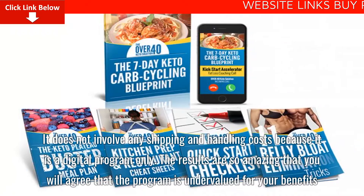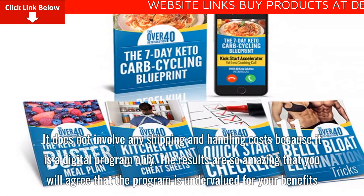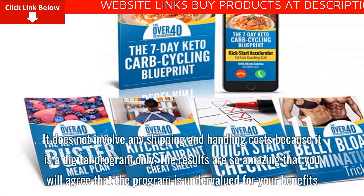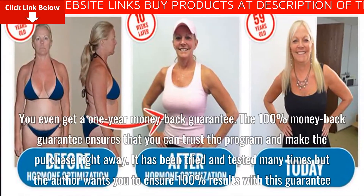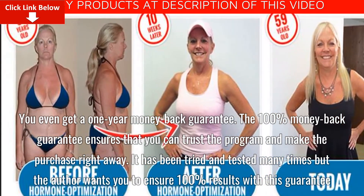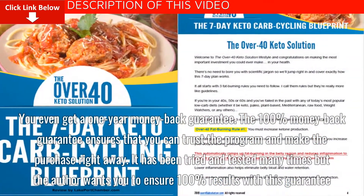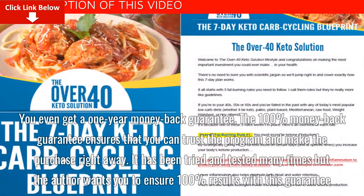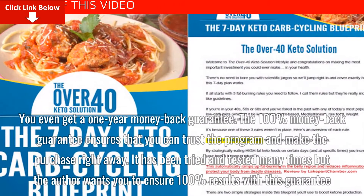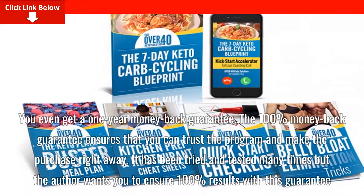It does not involve any shipping and handling costs because it is a digital program only. The results are so amazing that you will agree that the program is undervalued for your benefits. You even get a one-year money-back guarantee. The 100% money-back guarantee ensures that you can trust the program and make the purchase right away. It has been tried and tested many times, but the author wants you to ensure 100% results with this guarantee.